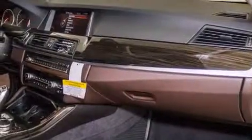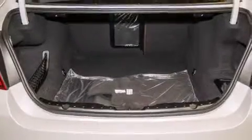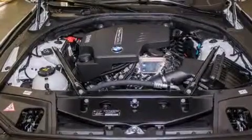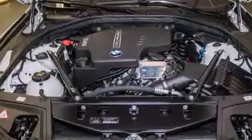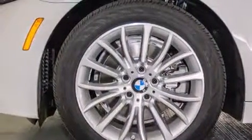The following features are also included: a smartphone adapter, Dakota leather upholstery, cruise control, BMW individual composition, front side impact airbags, a steering wheel with memory settings, air conditioning with automatic climate control, a split folding rear seat, an auto-dimming rear-view mirror, and satellite radio.